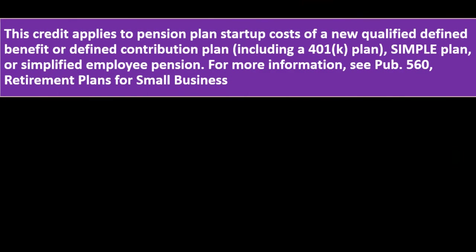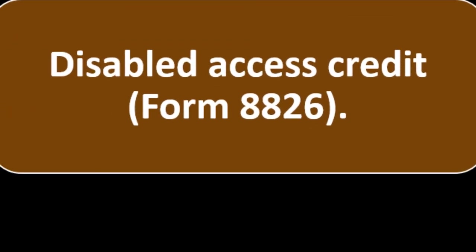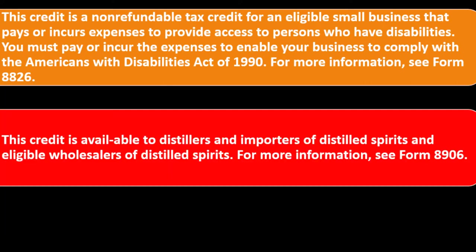For more information on retirement plans, see Publication 560, Retirement Plans for Small Business. Disabled Access Credit — Form 8826. This credit is a non-refundable tax credit for an eligible small business that pays or incurs expenses to provide access to persons with disabilities. You must pay or incur the expenses to enable your business to comply with the Americans with Disabilities Act of 1990. For more information, see Form 8826.